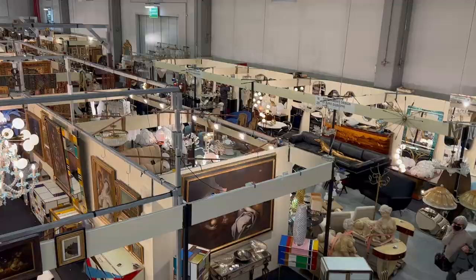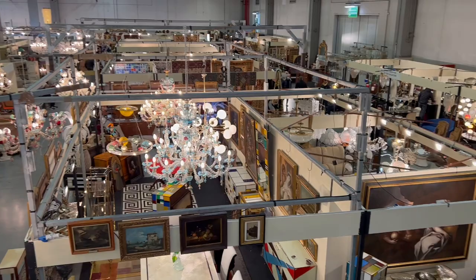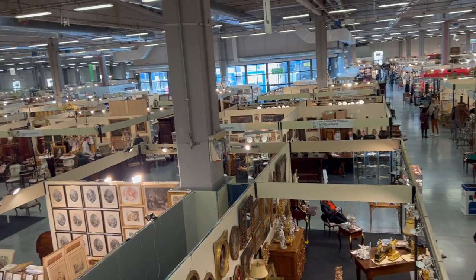We have just paused for lunch up here. This will give you an idea — this is literally one building, and there are several. This gives you an idea of how vast this antiques, vintage, and obviously some modern stuff is. We finished one half, we finished one building already, and we finished half of this one. So we're going to head down right now and finish off this half, and then we have a whole other building to do.